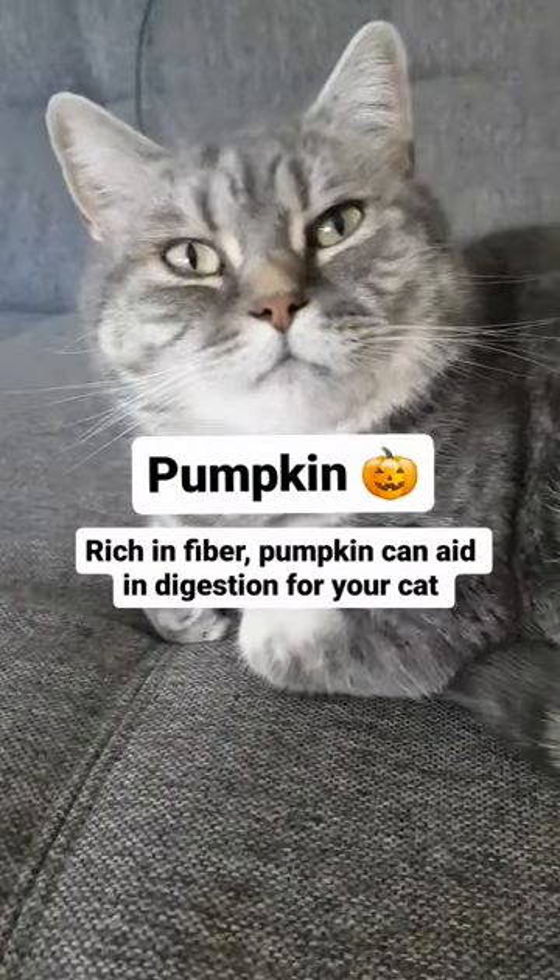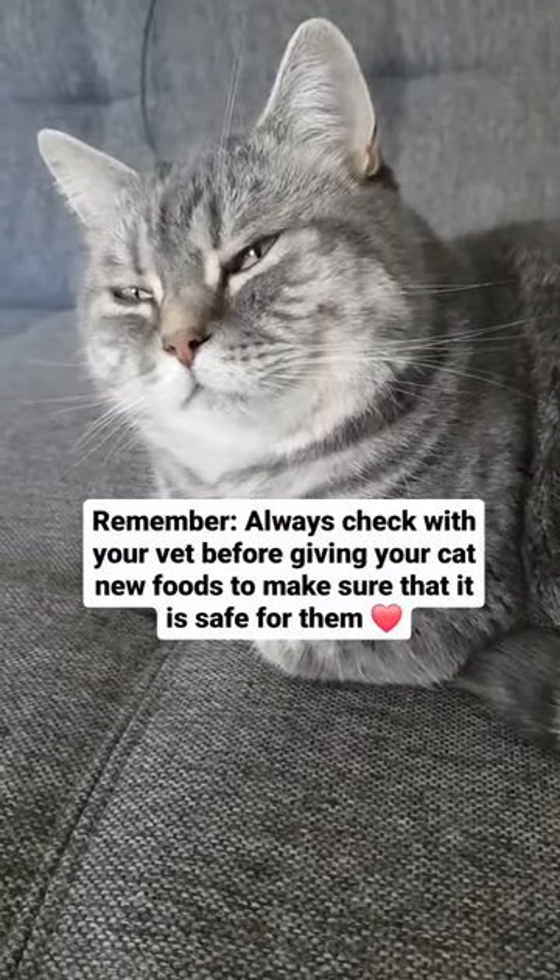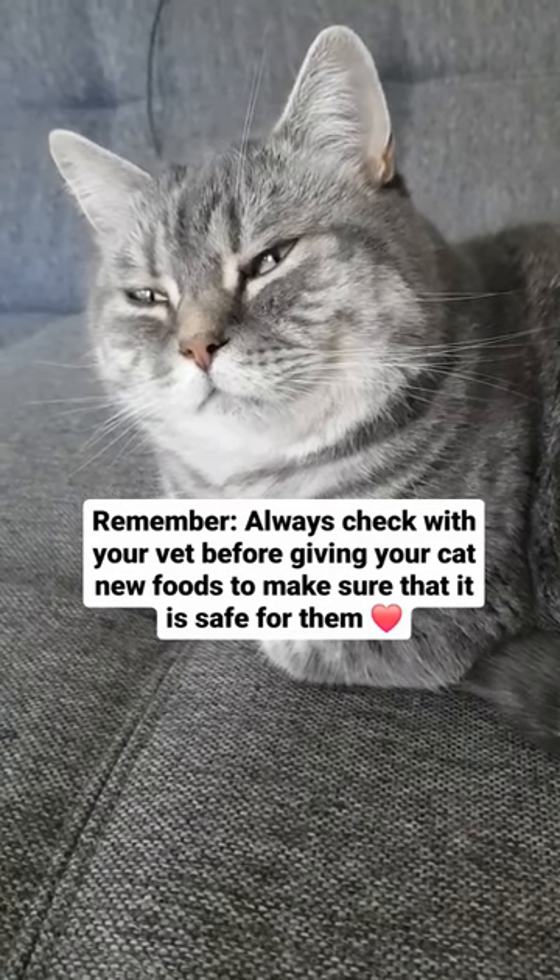Pumpkin — rich in fiber, pumpkin can aid in digestion for your cat. Remember, always check with a vet before giving your cat new foods to make sure it's safe for them.